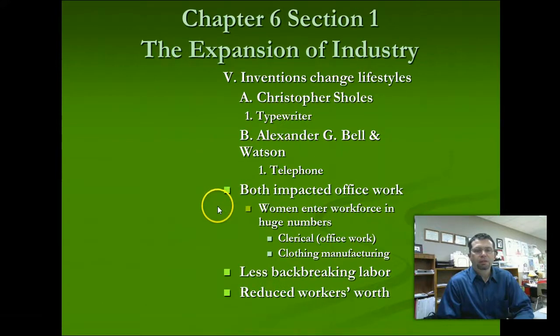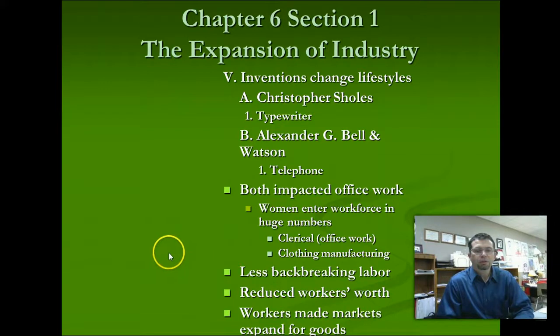A lot of these inventions did reduce the worth that factory owners viewed their workers to have. If workers are not having to work as hard, then their worth goes down according to the factory owners. As factories grow, we see competition for jobs increase, with people willing to work for cheaper wages, which only increases profits for the factory owner. As a result of the growing industry, we also see a growth in labor unions, and from labor unions we see a huge move toward strikes — and we'll get into that later in the next section. Thank you very much. Talk to you later.